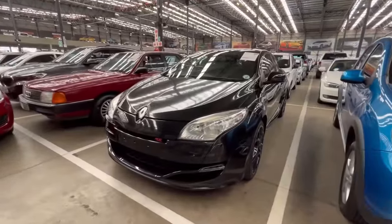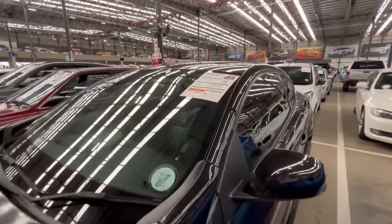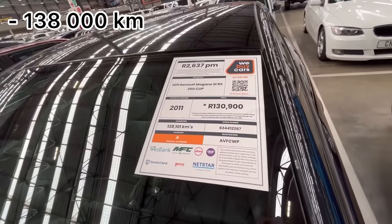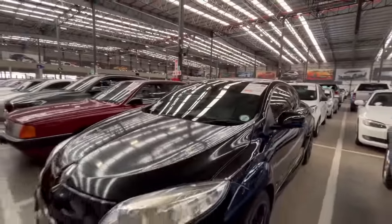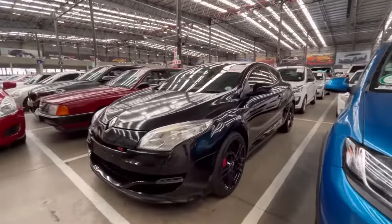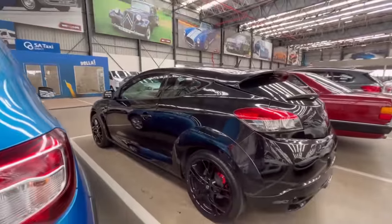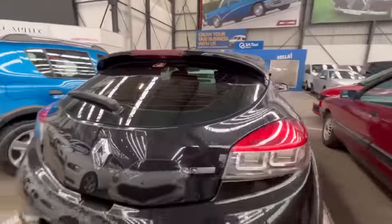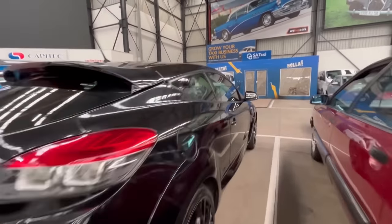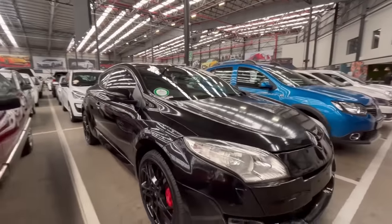Next, they have a Renault Megane 250 Cup, which is a competitor to the VW Golf GTI. It has 128,000 kilometers on the clock, estimated at R2,600 per month. From what I heard, this car has been stage-one tuned by the previous owner. For R2,600 per month, this car is not bad at all. Check the decora report on the website for mechanicals.